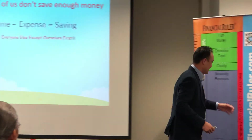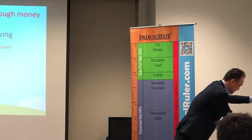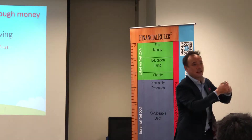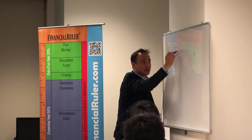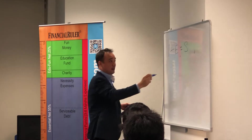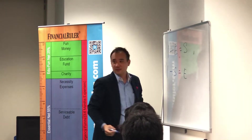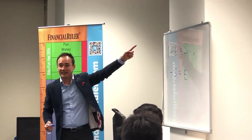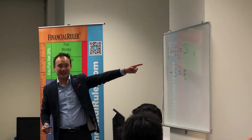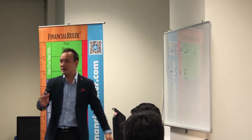Not the same, right? But in math, we all learn it's the same. So: income minus expenses equals savings. Then: income minus savings equals expenses. Same or different? According to math, it's supposed to be the same. But in the real world, it's very different.